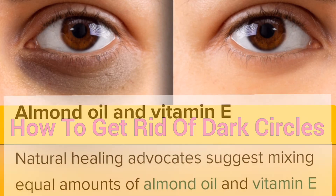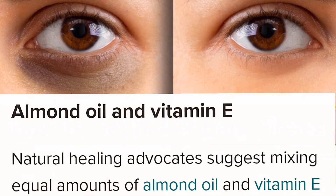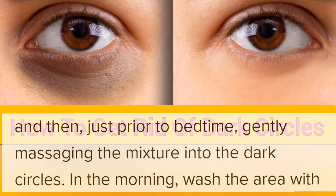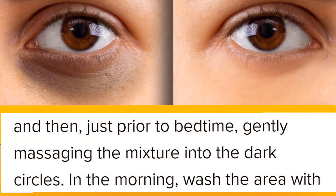Almond and vitamin E. Natural healing advocates suggest mixing equal amounts of almond oil and vitamin E, and then just before bedtime, gently massaging the mixture into the dark circles.